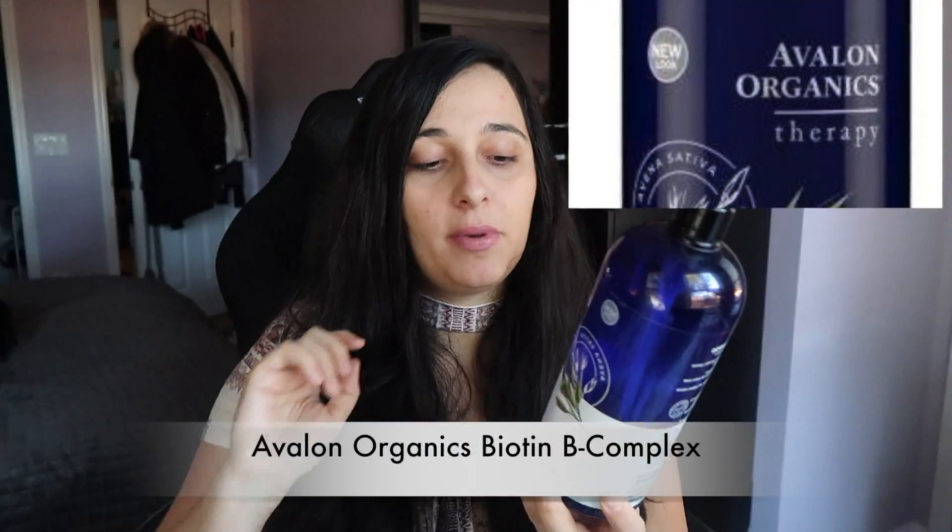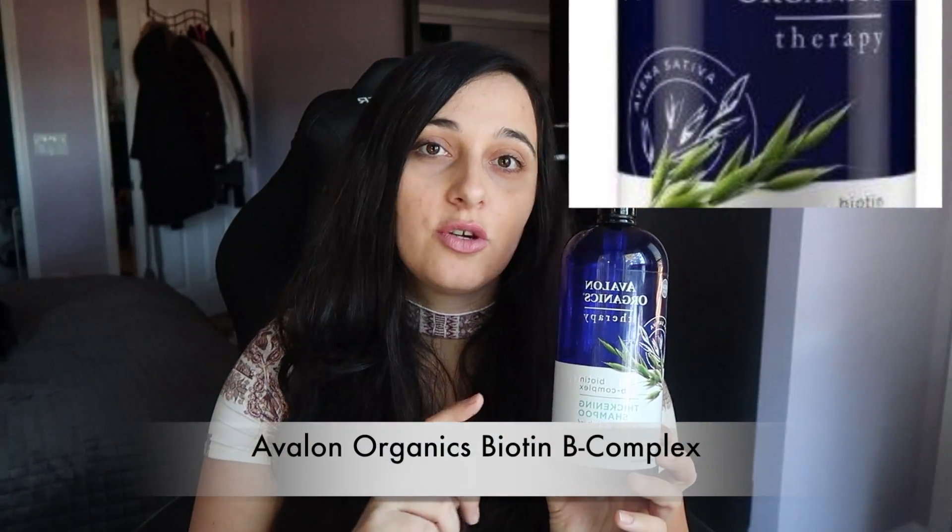Step two is washing your hair with an organic shampoo — make sure it's organic and high quality. I use Avalon Organics Biotin B Complex. I went to Whole Foods, looked around, and gave it a try — it definitely made a difference. It's non-GMO, vegan, and organic. Make sure you invest in a good shampoo; if you don't, this treatment might not work. You can go to Whole Foods, Sprouts, or order it online.